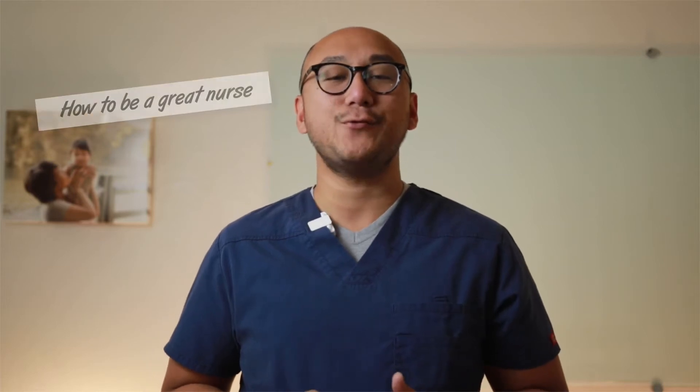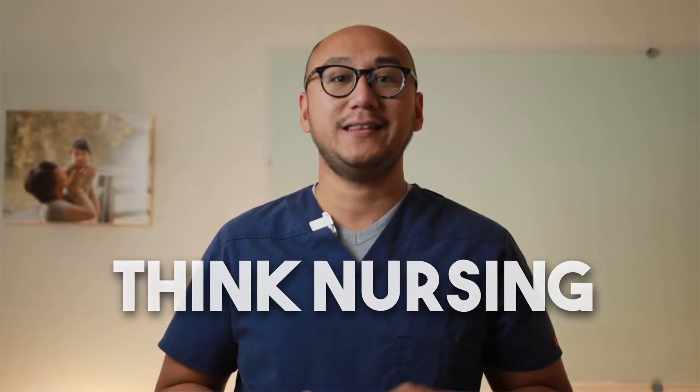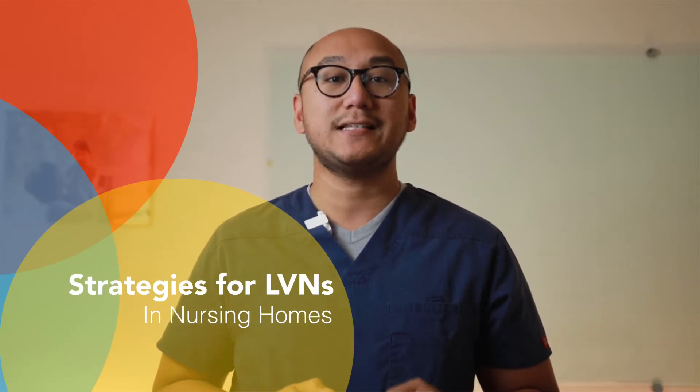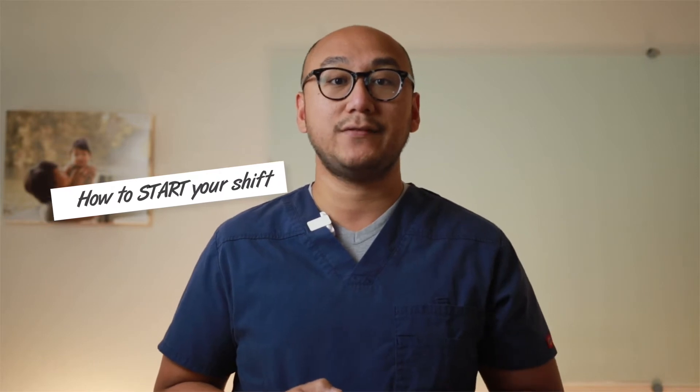Are you an LVN trying to figure out the best way to get a grip of working at a nursing home? Welcome to Think Nursing. In this video series, we are going to go over some strategies to help you understand and complete your shift as an LVN at a nursing home or SNF. In this video, we are going to talk about the best practice to apply when you begin your shift as an LVN or charge nurse in a nursing home.